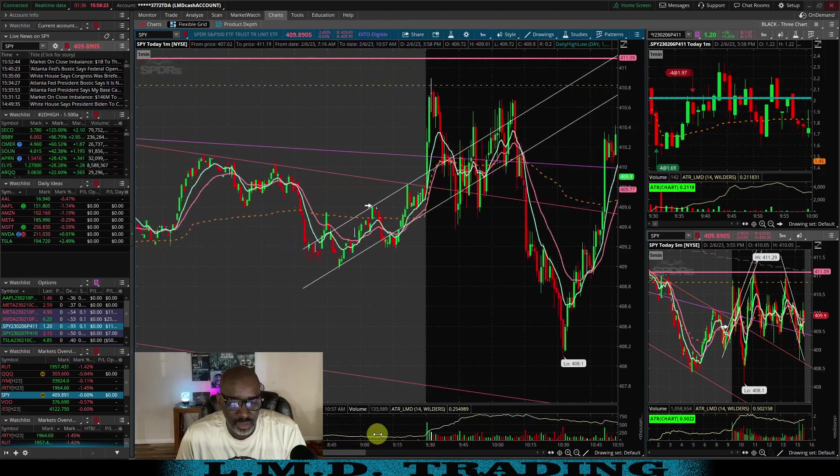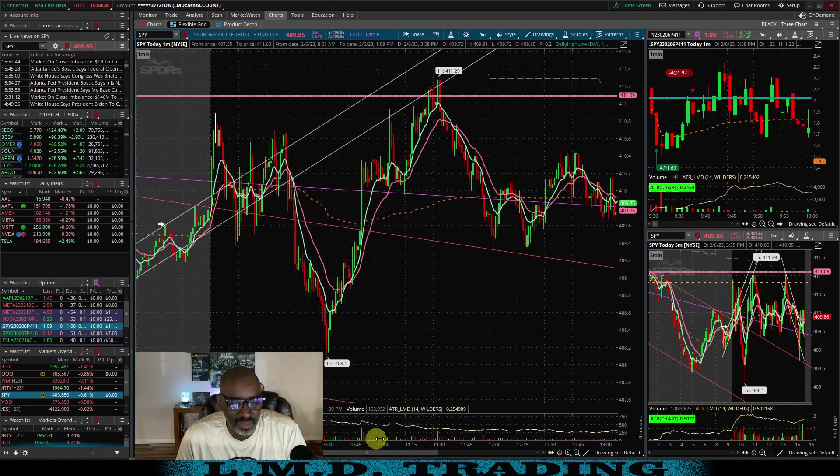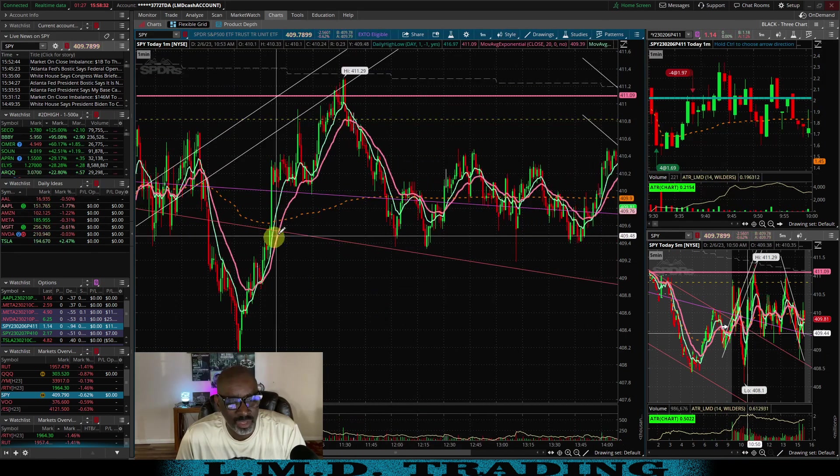Let's get a big picture on the SPY real quick. Looking at the SPY — that's an ugly chart. It's just kind of chopping all over the place.